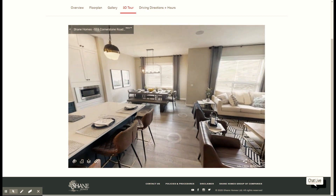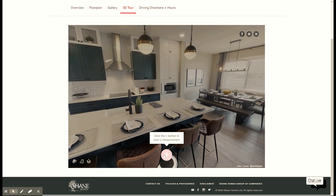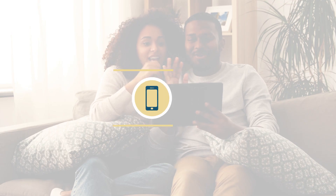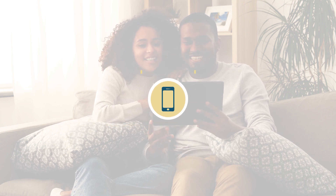Visit shanehomes.com. Have fun with our 3D tours of our show homes and learn more about what community is right for you. The next step is to connect with an area manager — call, text, email, or set up an optional FaceTime virtual tour.